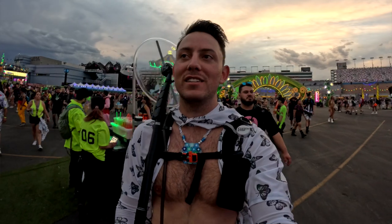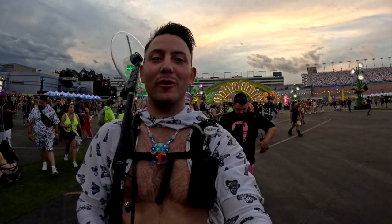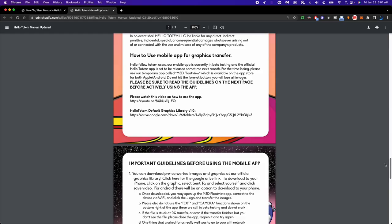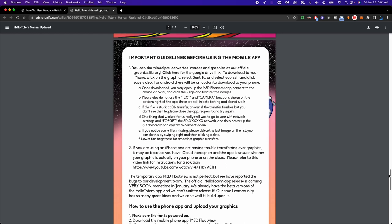Now over to the cons for the holographic fan — nothing is perfect. It is a bright display so it's going to consume a lot of energy. You'll need either multiple Hello Totem cylindrical battery packs or an extremely large battery pack, which could be heavy in your backpack. There's also a minor barrier to entry from the tech side — if you want to upload your own graphics, you have to download an app. But they do have an easy get started guide on their website, and it was no problem.